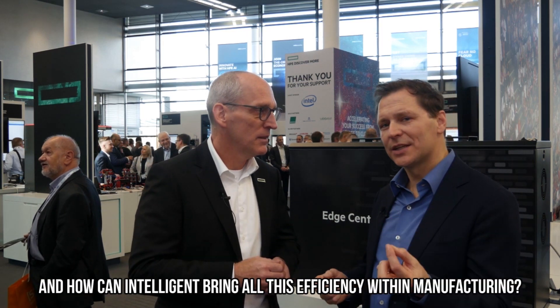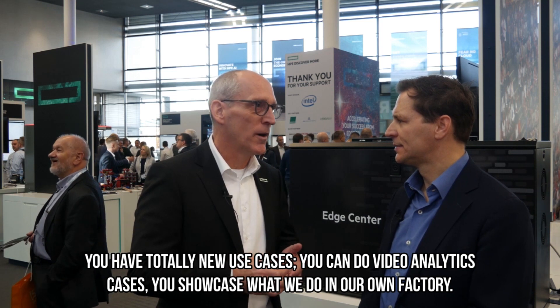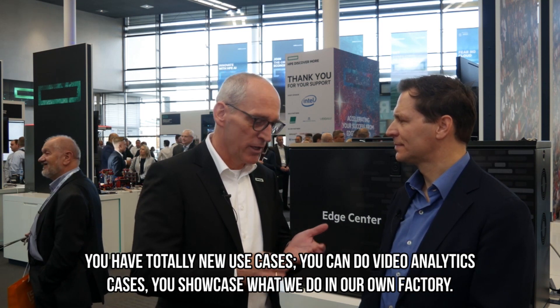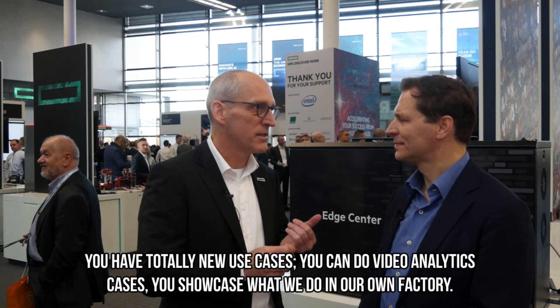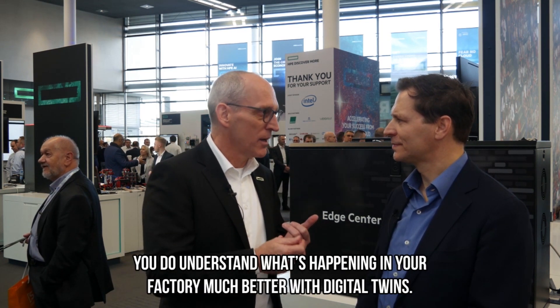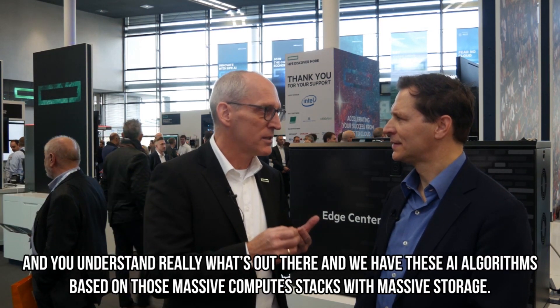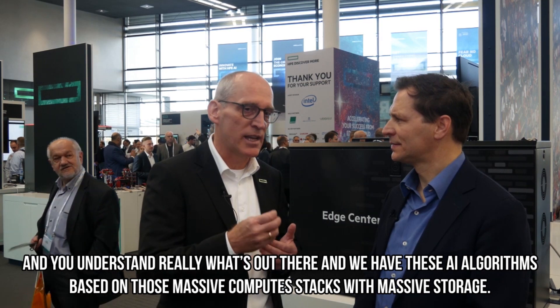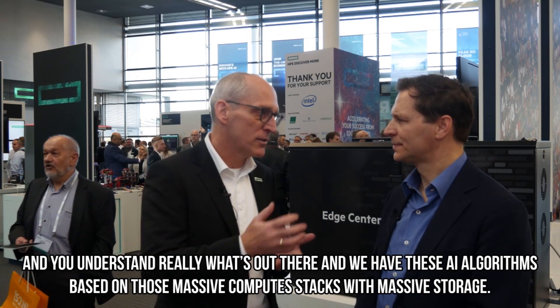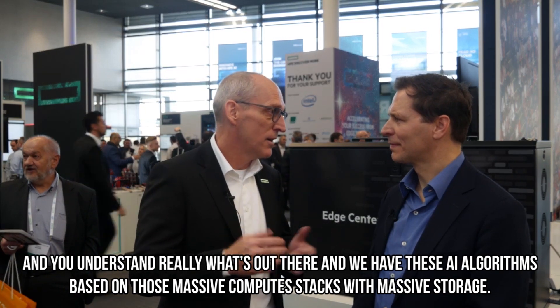And how can the intelligent edge bring efficiency within manufacturing? You have totally new use cases — you can do video analytics. We showcase what we do in our own factory. You understand what's happening in your factory much better with digital twins, and we have this with AI algorithms based on those massive compute stacks with massive storage.